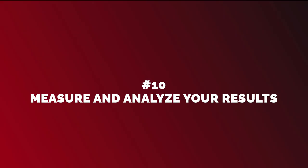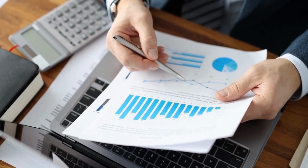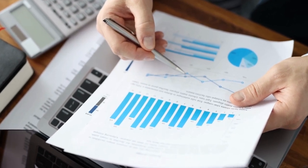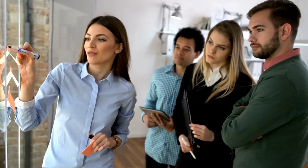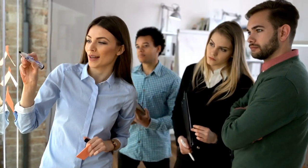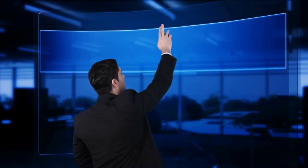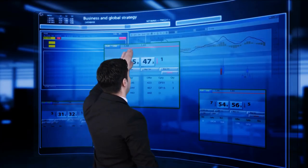Measure and analyze your results. Measuring and analyzing your results is crucial to the success of your online business. You need to track your website traffic, conversion rates, email open rates, and other key performance indicators. This will help you identify what is working and what needs improvement.